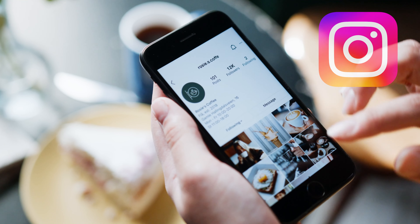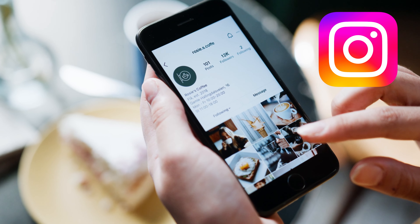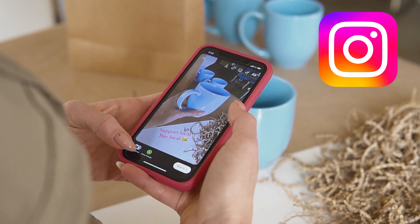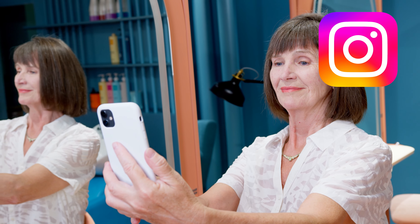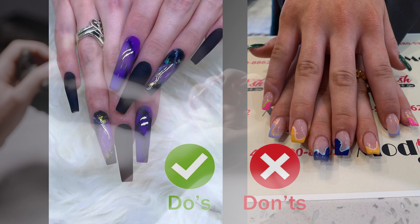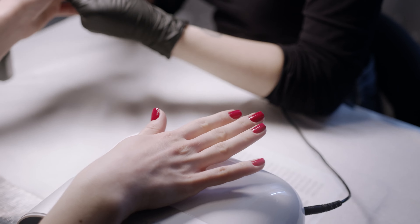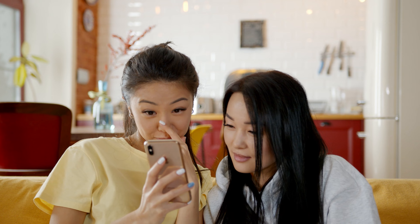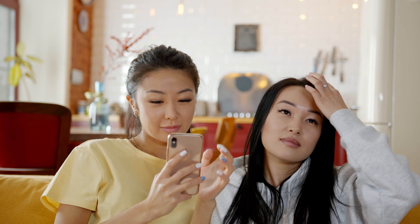Step two: posting great content. If you want to promote your nail salon on Instagram, you need to be producing content. Remember to take plenty of photos of clients' nails and interesting designs you have created. Always ensure that the photograph is well lit and taken at a great angle — after all, this is what is going to promote your business. You want to make sure that the nails look impressive and that people will want to follow to see more of your designs. The more impressive and high quality the photos are, the more successful they will be in promoting your business.